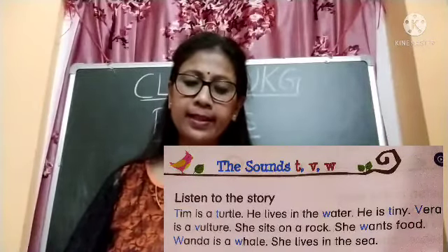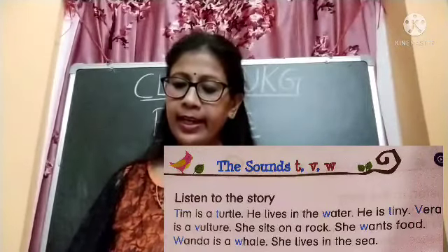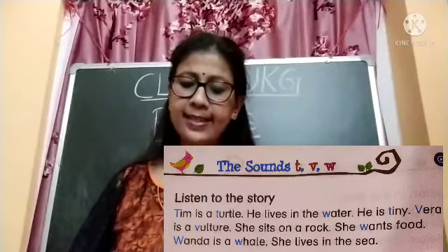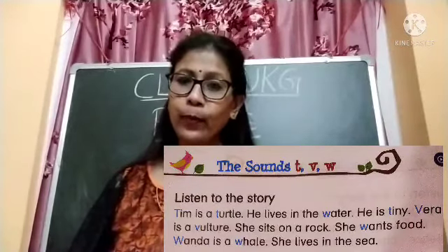Tim is a turtle. He lives in the water. He is tiny. Vera is a vulture. She sits on a rock. She wants food.